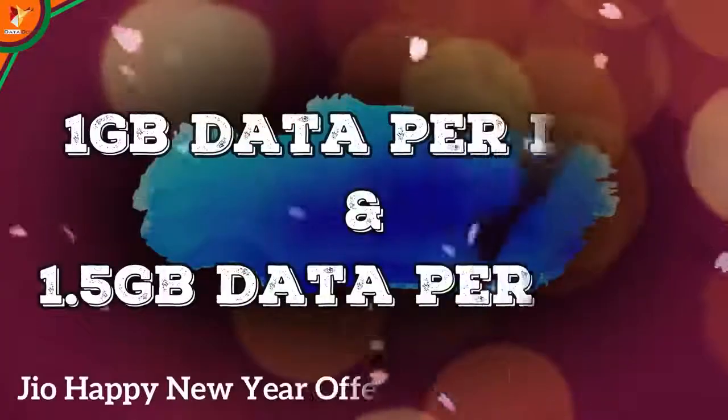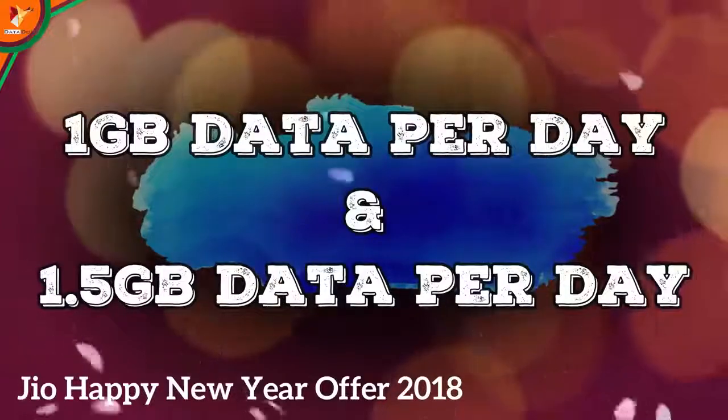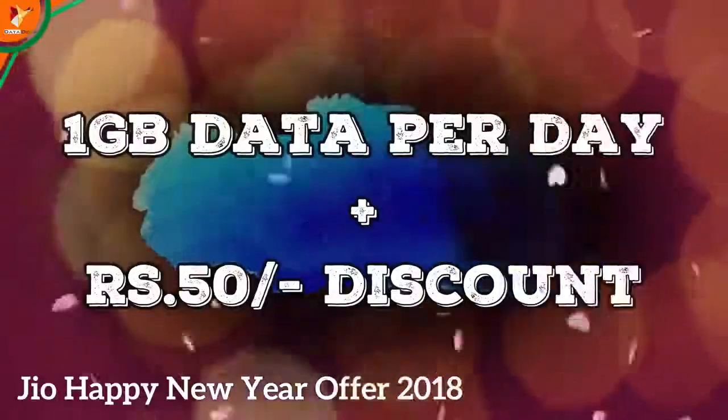Reliance Jio has divided the plans into two categories. One is the 1 GB data per day plan and the other is the 1.5 GB data per day plan. We will start with the 1 GB data per day plan.